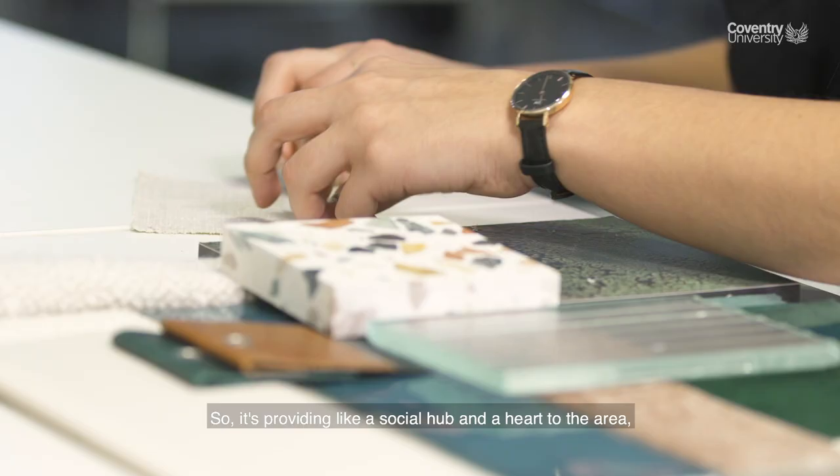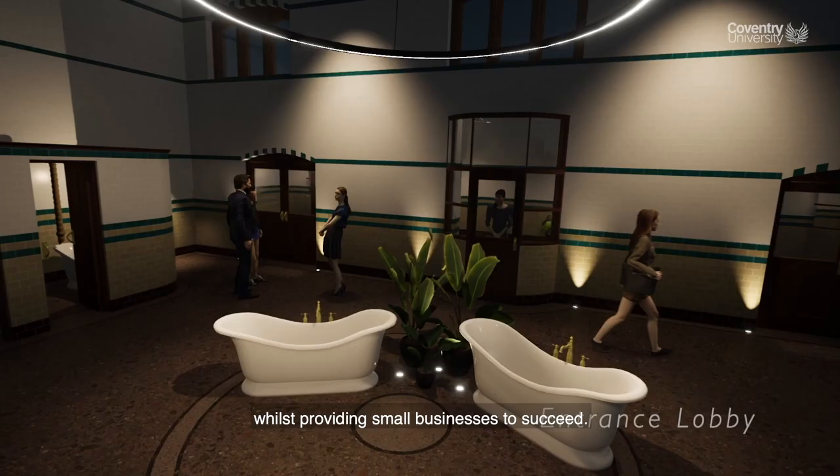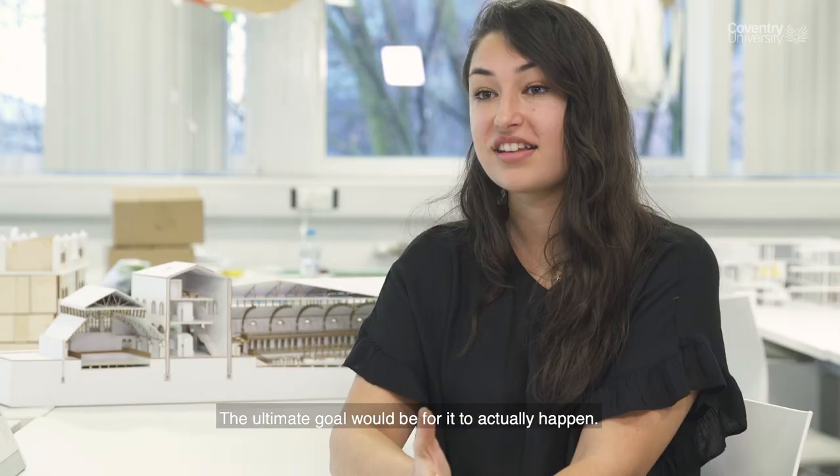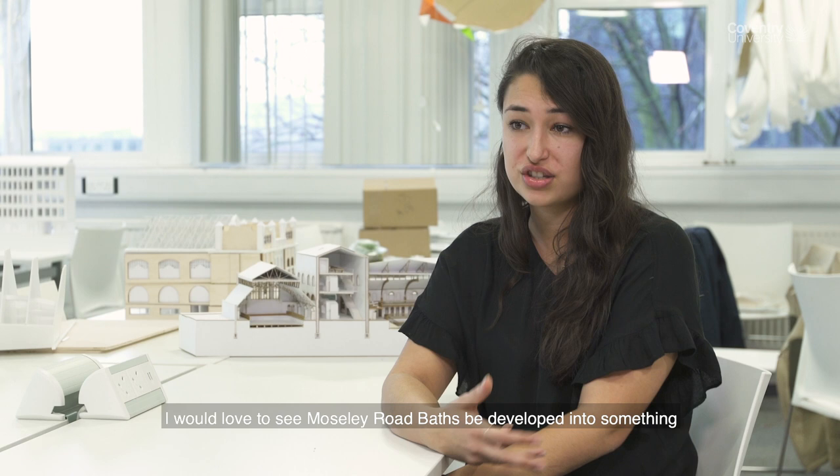It's providing a social hub and a heart to the area, whilst providing small businesses with an opportunity to succeed. The ultimate goal would be for it to actually happen — I would love to see Mosey Road Bath developed into something that's used more, because it's such a beautiful building, it shouldn't be wasted.